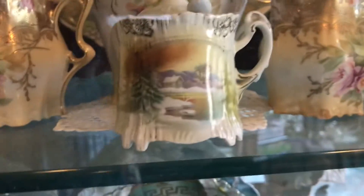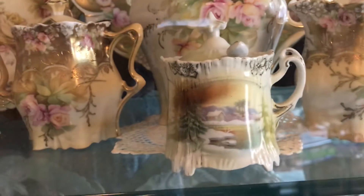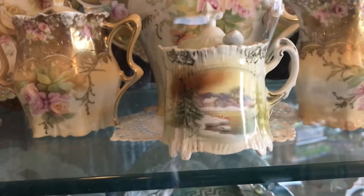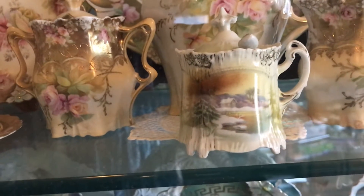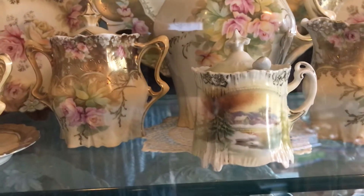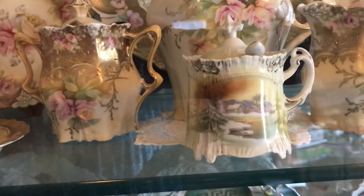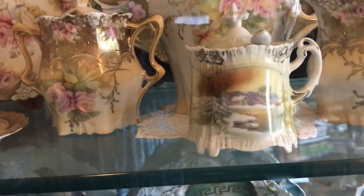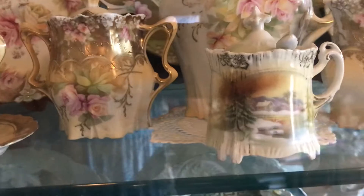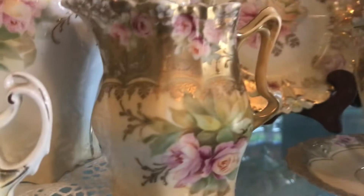Here is a mustard pot in the snowbird scene, which is very rare. I bought this at an estate sale — I think it cost eight dollars. The only thing I could see was the back side, which was completely plain, but I knew it was the icicle mold. I turned it around and there was the snowbird scene. That's one of my really better pieces.